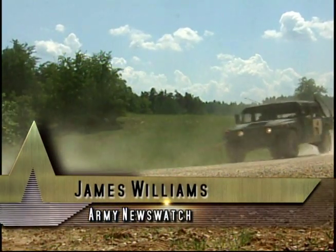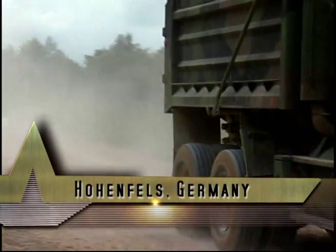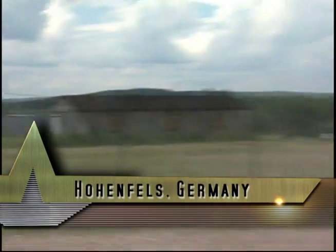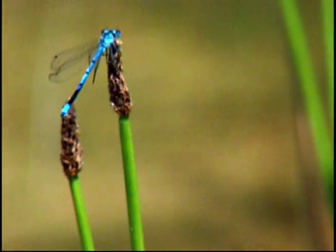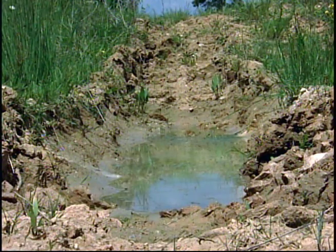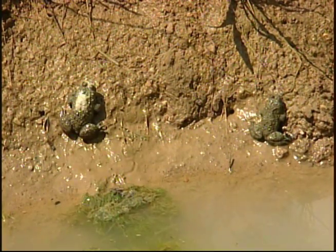One particular endangered species here at Hohenfels doesn't mind seeing military vehicles roll by, because what those multi-ton vehicles leave behind are homes. Don't see them? Look again. There, that little puddle of water. Tracked vehicles create depressions in the earth that collect rainwater — perfect habitat for the yellow-bellied toad.